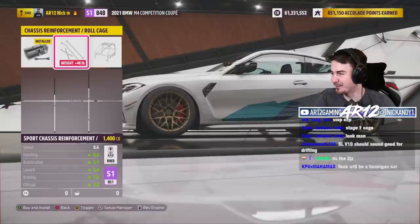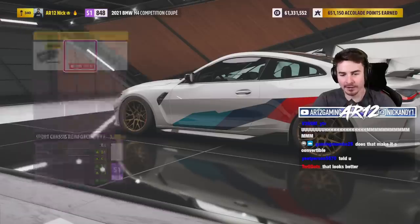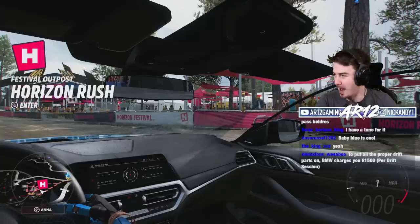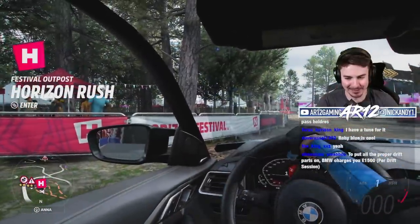Wait, what? We found a glitch with the BMW M4. I'm just gonna toss it on to see what happens. Oh my god, we broke the car. We fully broke the BMW.